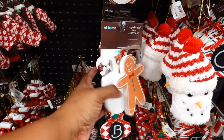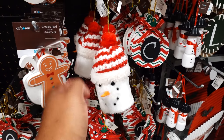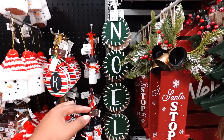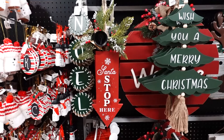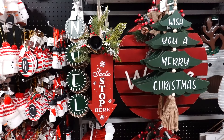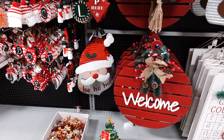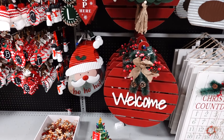These are really cute. The snowman is $2.99. The Noel is $5.99, and another snowman is $2.99. 'Santa Stop Here' is $9.99. Right next to it, 'Wish You a Merry Christmas' is $7.99. 'Ho Ho Ho' is $9.99, and the big welcome sign is $24.99.